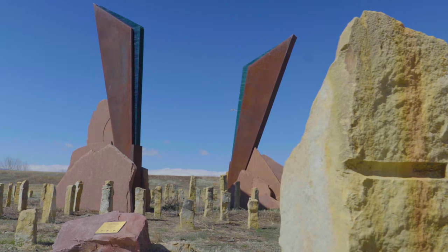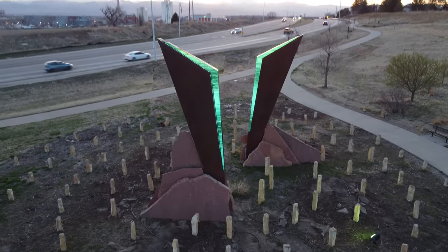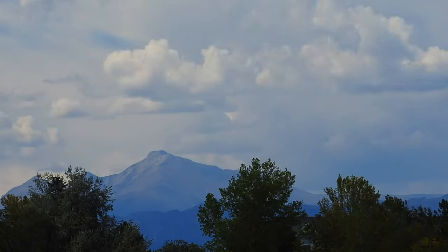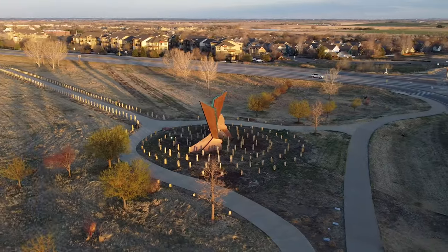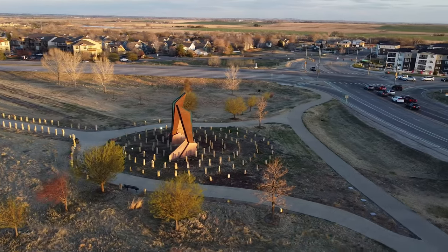This project for Longmont, Colorado, commissioned by the city, is like a fancy entrance sign. It's all lit up from inside and blends into the scenery, showing off famous spots like Long's Peak and the old Sugar Mill Tower. The sculpture and the landscape plan were both carefully thought out to make sure you notice these landmarks as soon as you arrive.